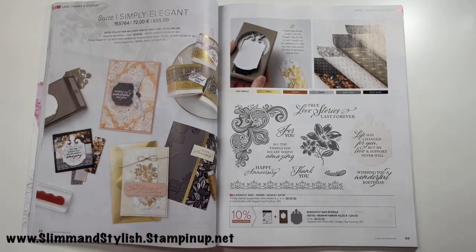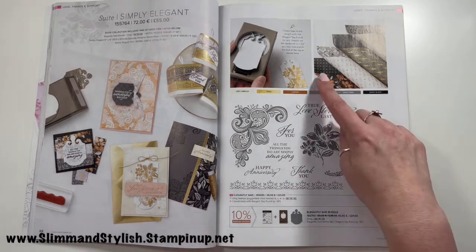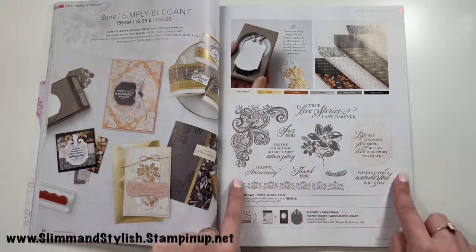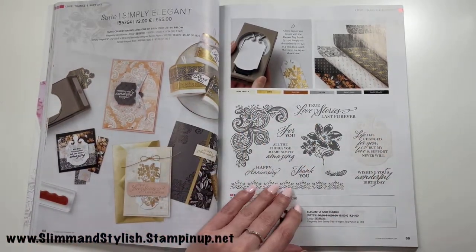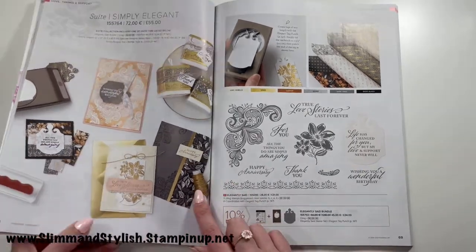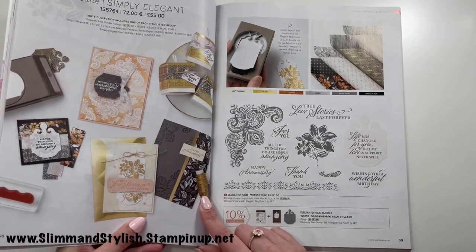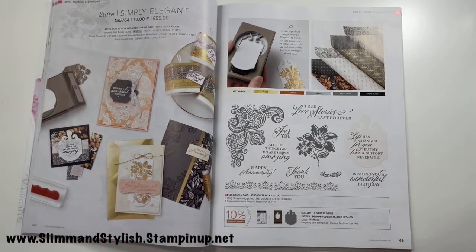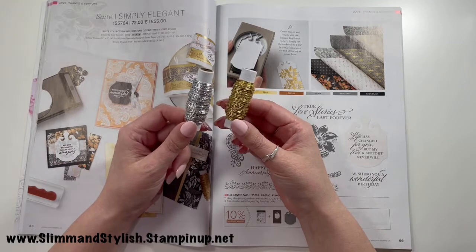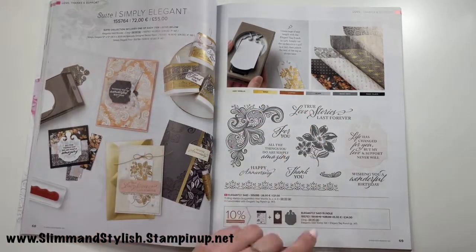Simply Elegant suite — I already have this; I bought it as a pre-order and purchased the entire suite. There are gorgeous foiled papers, the die, and the stamps. It also comes with twine — let me grab those off my shelf — you get both silver and gold twine. I'm looking forward to playing with those alongside the foiled papers.